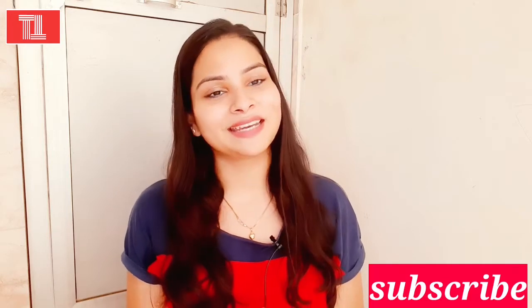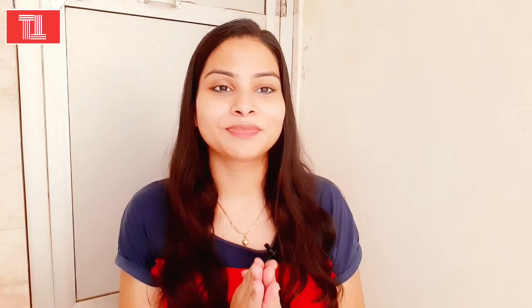Hi everyone, welcome back to my channel Tips and Tricks. I'm Bhuja, hope you all are doing well. If you are new to my channel, please subscribe and hit the bell icon so you get notified every time I upload a new video. In today's video, I will share my 5 beauty tips which you can use daily in your day and night skincare to get glowing skin and improve issues like fine lines, wrinkles, acne, and dark spots.